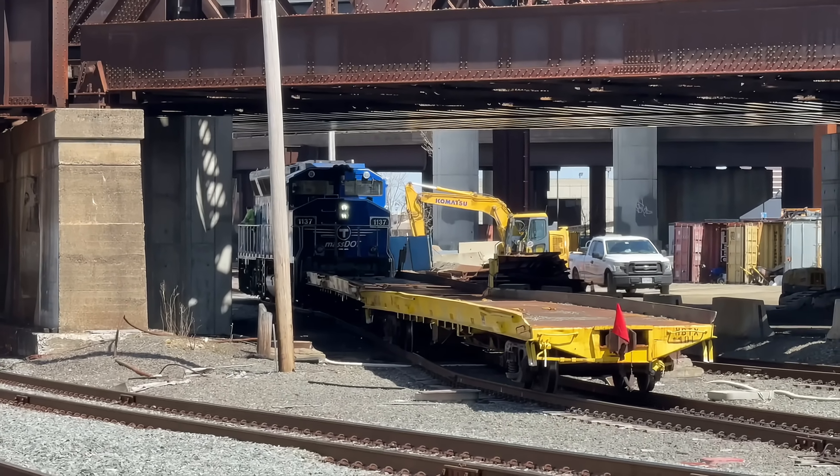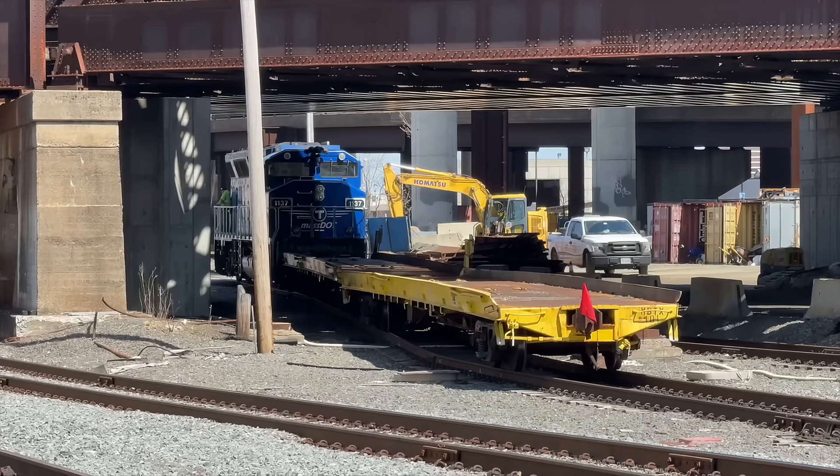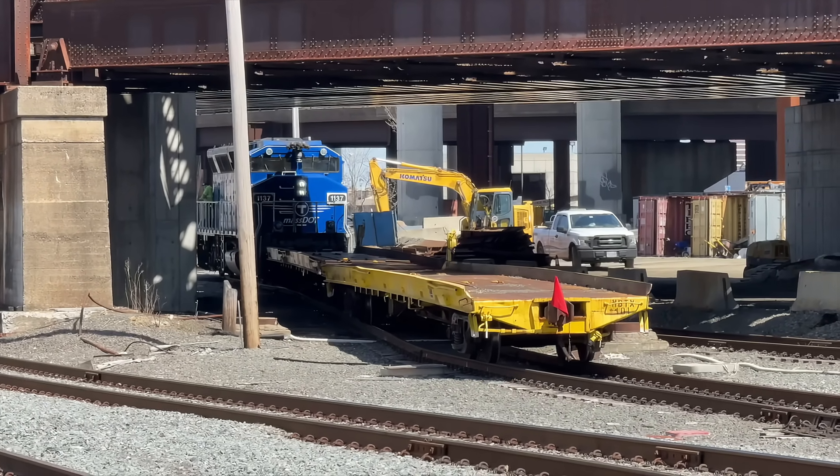This bridge should be operating by the end of August 2025, marking the end of the High Line Bridge.